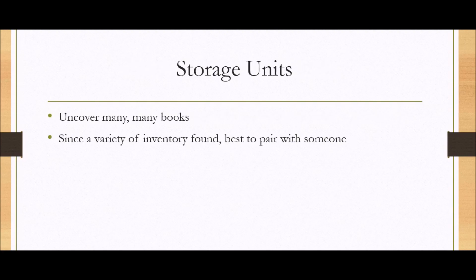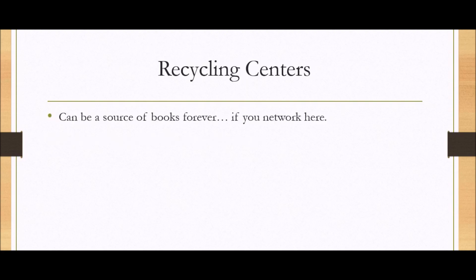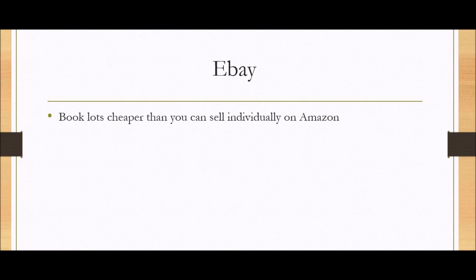Storage units — you can uncover many, many books in storage units. The only problem is you uncover a lot of other junk too. Since there's such a variety of inventory found, it's best to pair up with someone — maybe someone interested in just clothes while you're interested in books — and you can agree to split the cost and split the merchandise. Auctions: online or in person. Outlet stores like Big Lots or Ollies — I like these because you can find new-in-package items that still have a decent profit margin. Recycling centers can be a source of books forever if you can figure out how to network there. eBay: buy book lots on eBay cheaply and then sell the books individually on Amazon for a profit.